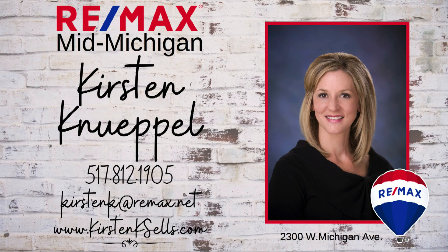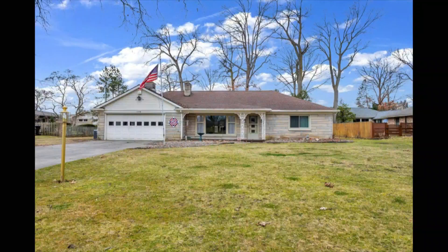Today we have a really popular and cool neighborhood — 1883 Shoemaker Drive in Jackson. It's right next to the Cascades. Discover the charm of this all-stone ranch offering the convenience of one-level living with two bedrooms and two bathrooms.